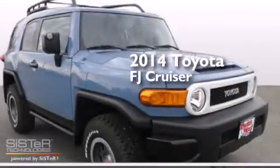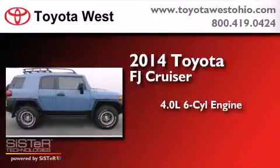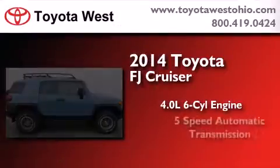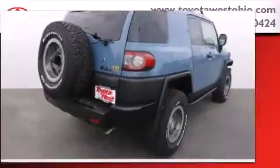This is a brand new 2014 Toyota FJ Cruiser. It has a 4.0-liter six-cylinder engine, a five-speed automatic transmission, and the added safety and control of four-wheel drive.